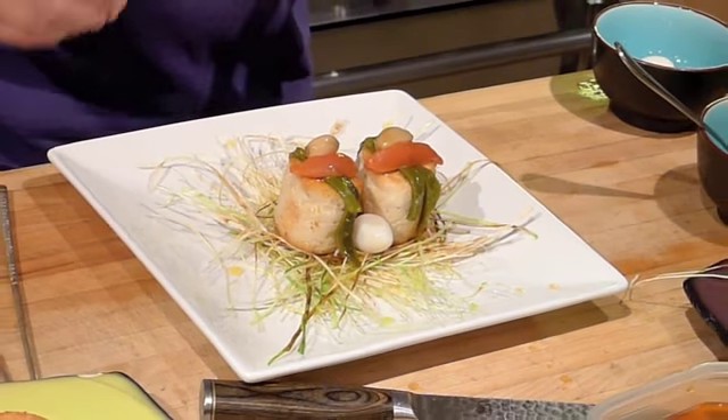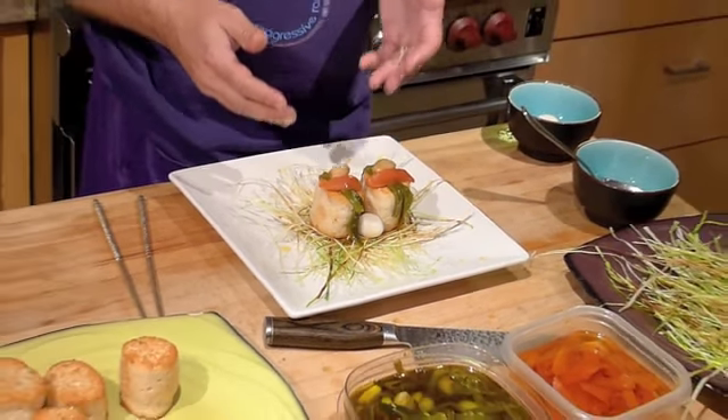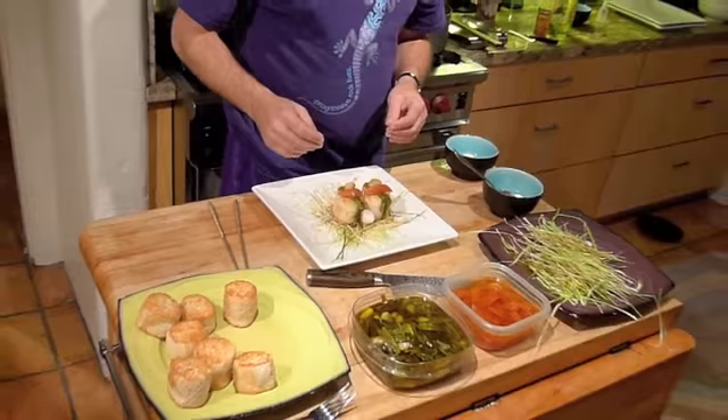And there you have it — bird's nest of leek and chicken with confit tomato, poblano pepper, and garlic.